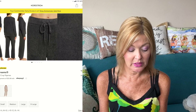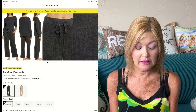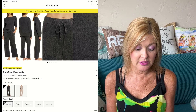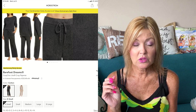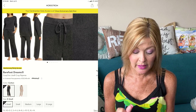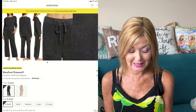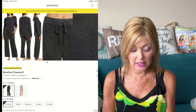Who doesn't need a pair of jammies? How about the Barefoot Dreams CozyChic Lite Crop Pajamas? I like Barefoot Dreams — I bought a pair last year that are a bit different. I love that this is a cozy, softer pair. This one is down 30% from $188 to $129.90 and comes in two different colors, in sizes extra small to extra large.